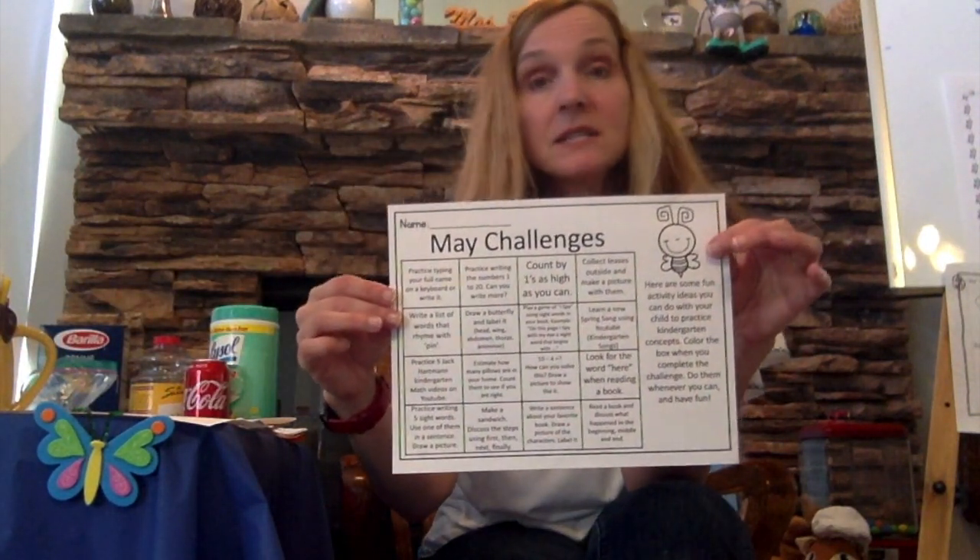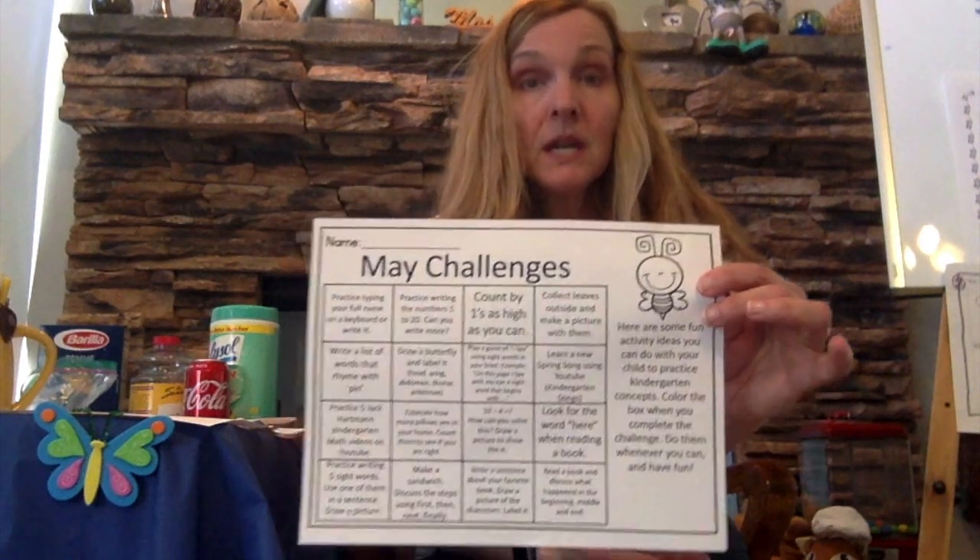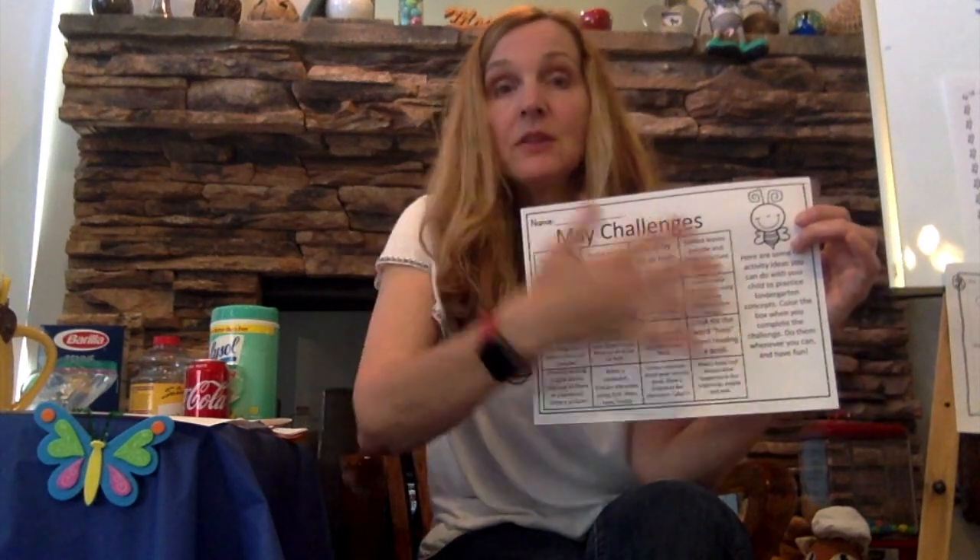First, I want to talk about these May challenges — the Gingerbread Man sent the last set. This is for friends who are maybe going beyond — the packets are too easy and they need some extra challenges. If you are not able to get to this, it is okay. The packets are really what we want you doing every day: reading, writing, and math. The videos I give you are helpful hints. When it says to learn a song, we are not testing on that — it is just a fun thing to do at home if you are able.